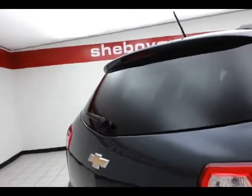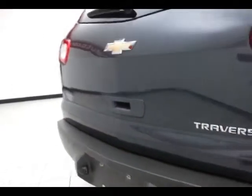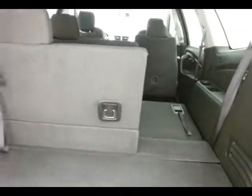Rear wiper, washer, and defrost. Rear parking sensors, with lots of space behind the third row. 60-40 split seat in the back folds flat easily — you can fold them down in any combination, giving a lot of flexibility for cargo and passengers, with ample underfloor storage.